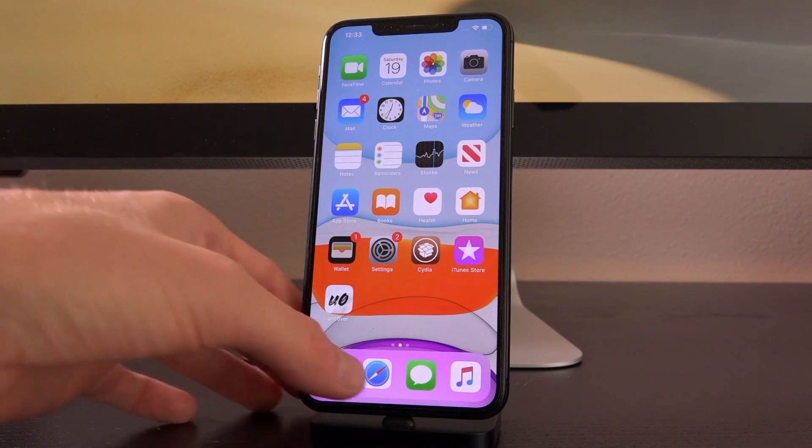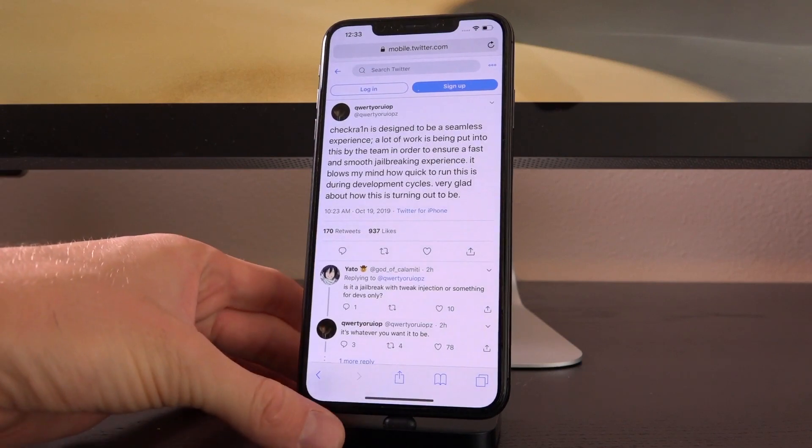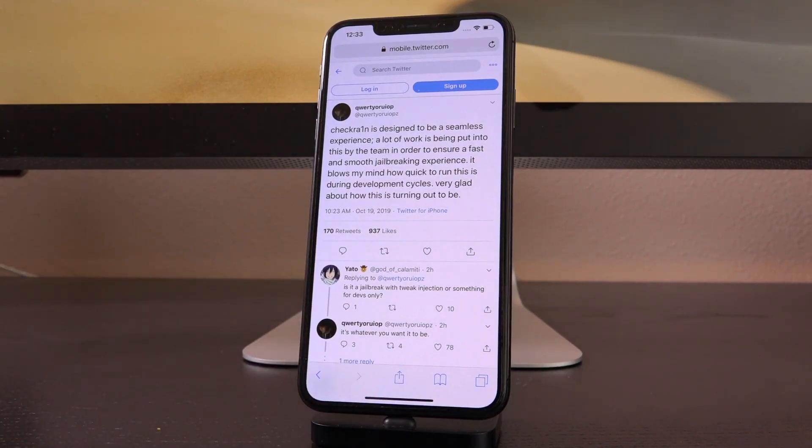That official tweet from the Checkrain Twitter account was also accompanied by a tweet from Luca Tedesco, which may yield some additional information on the application itself. He said: "Checkrain is designed to be a seamless experience. A lot of work is being put into this by the team in order to ensure a fast and smooth jailbreaking experience. It blows my mind how quick to run this is during development cycles. Very glad about how this is turning out to be" — which is just fantastic news.